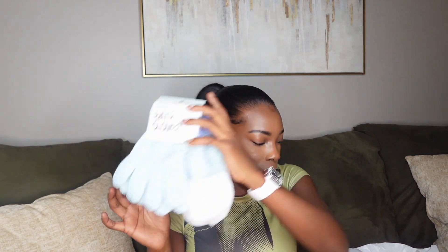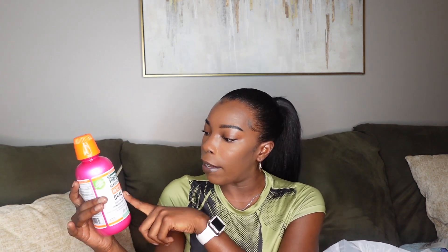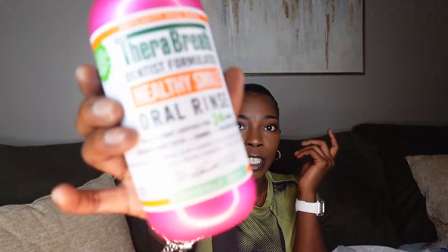I also got some mouthwash. I've seen the girlies real hype about this Summer Breath Healthy Smile oral rinse. It says it's dentist formulated, helps fight cavities for 24 hours, strengthens teeth enamel, and freshens your breath. I got this and I will be trying it out to let you guys know how I like it.